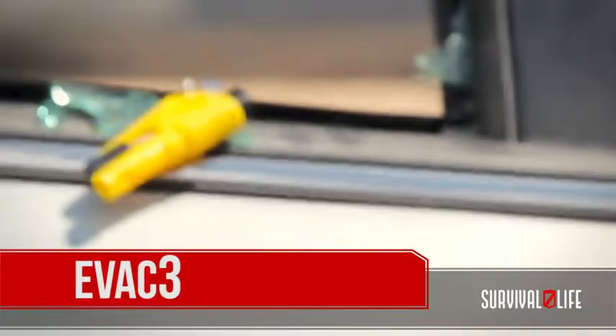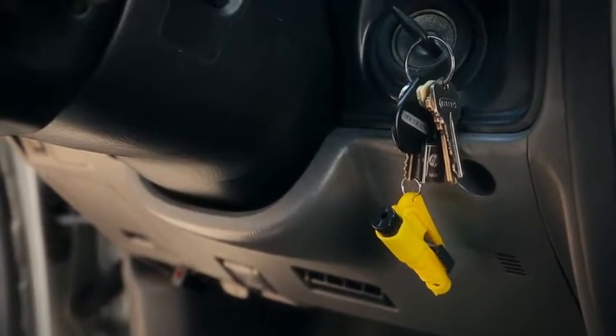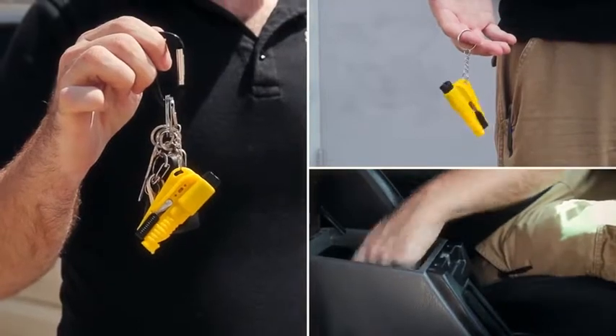This simple, tiny tool will make sure that neither you nor your family ever find yourselves trapped in your car after an accident, ever. The Evac-3 is the world's first ultralight automotive evacuation tool that is so compact — it fits right on your keychain, snugly in your pocket, or even right in your center console or glove box.